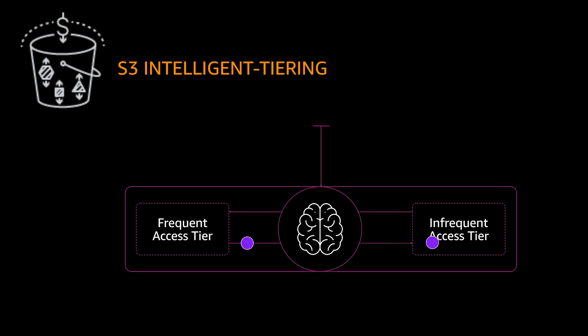Objects that are uploaded directly to S3 Intelligent Tiering or transferred from S3 Standard or S3 Standard IA are by default stored in the frequent access tier.